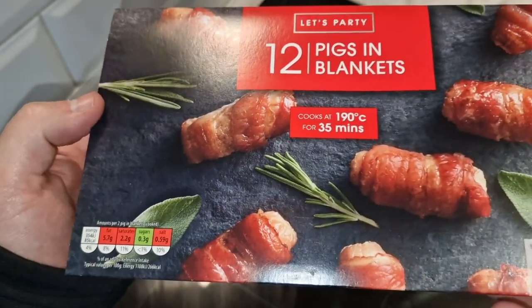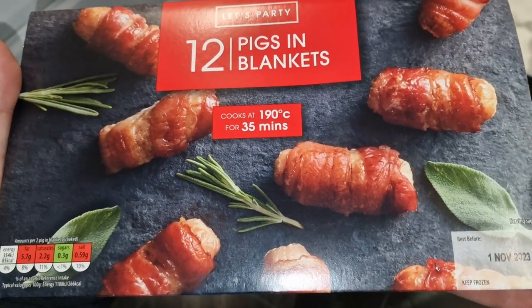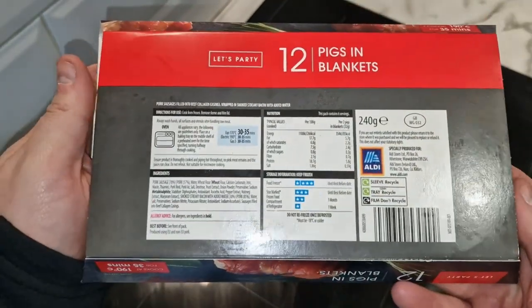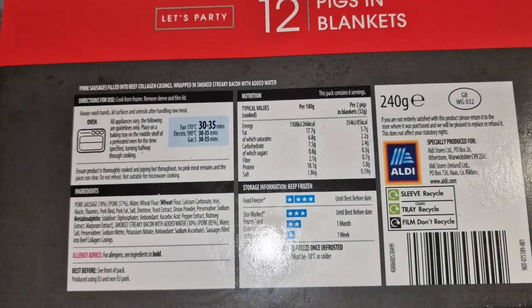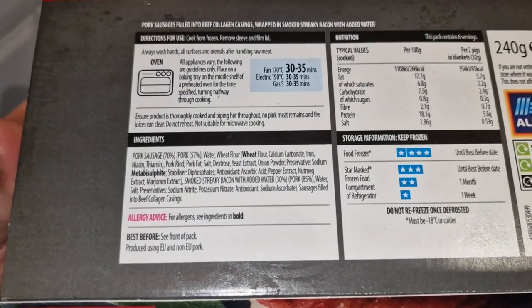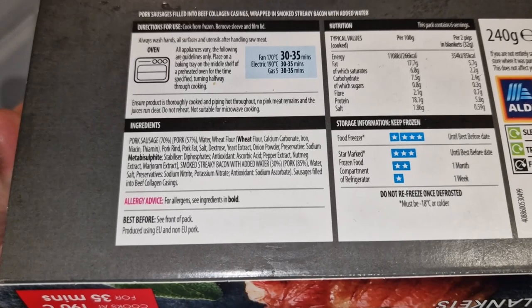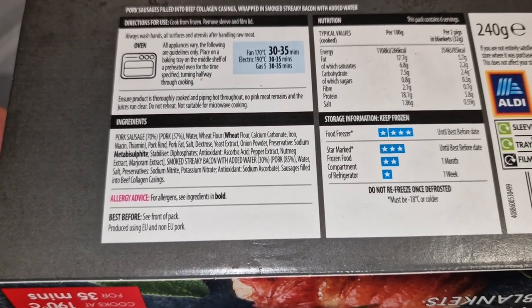I don't know about you, but I could probably eat all 12 of these. Cook for 35 minutes at 190. They were frozen — I have defrosted them however. It says cooked from frozen but I didn't have room in my freezer, so they had to sit in the fridge for a little while. So they're not properly defrosted, but 57% pork in the pork sausage. You've got wheat and metabisulfite as the allergies.